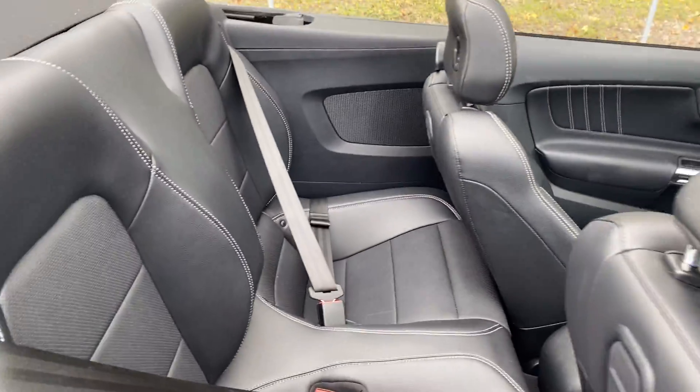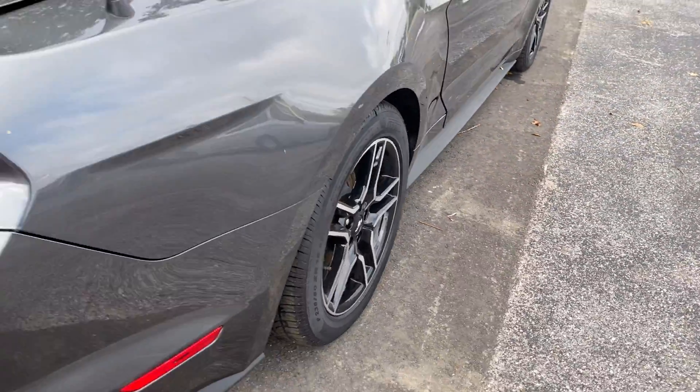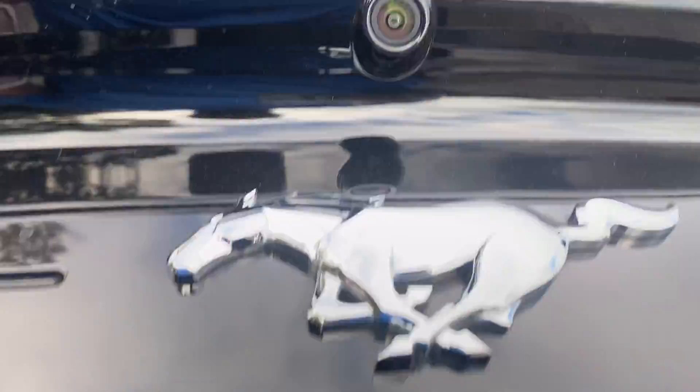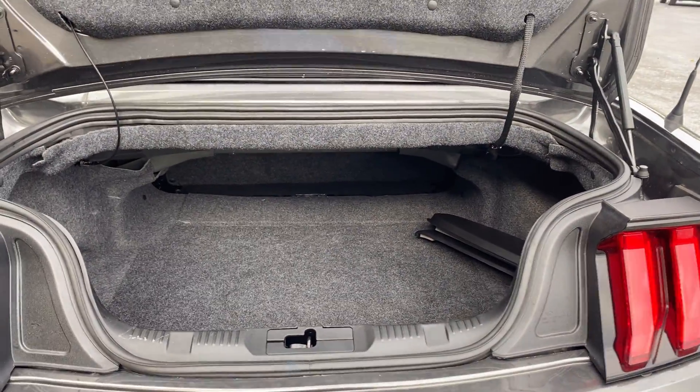Traction control. Here's a look at the rear seat. It has aluminum wheels, backup camera, rear-lift spoiler, backup sensors, and here's a look at the trunk area with the top in the down position.